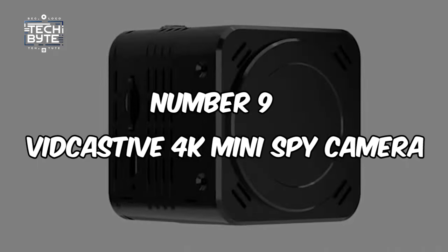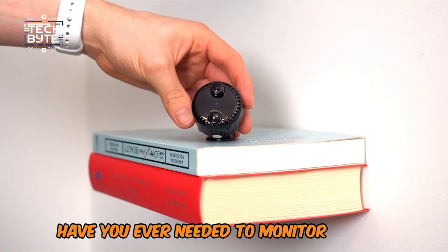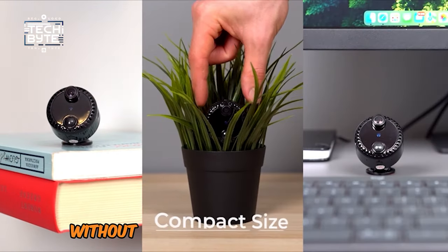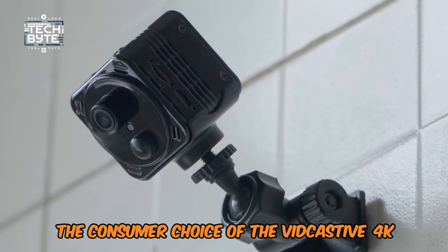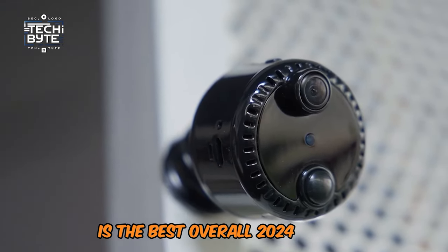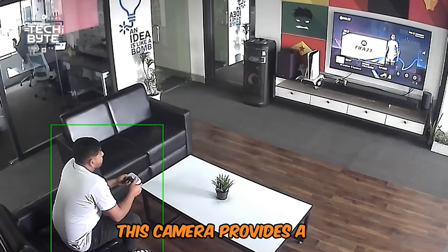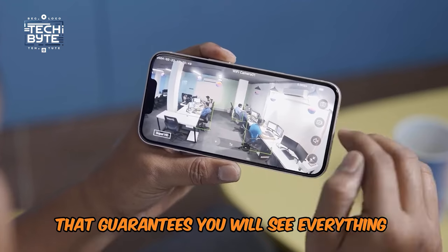Number 9: VidCastiv 4K Mini Spy Camera. Have you ever needed to monitor a room for an extended period without worrying about battery life? The VidCastiv 4K Mini Spy Camera is the best overall 2024 model. This camera provides 4K ultra-high definition that guarantees you will see everything very clearly.